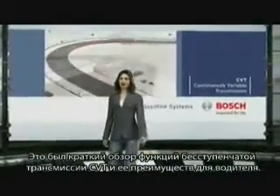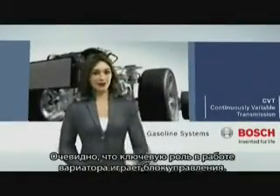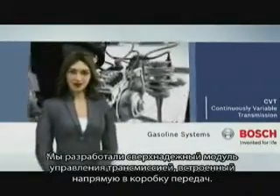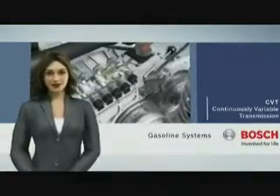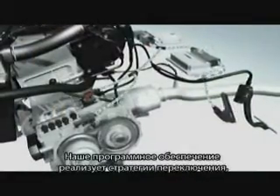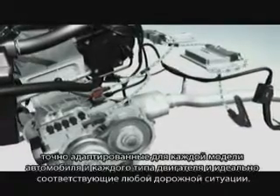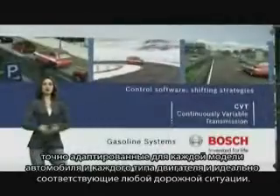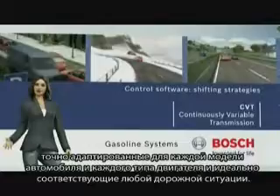That's a rundown of the CVT's technical features and what they mean for the driver. Another important aspect is the way the transmission is controlled. We've developed an extremely robust control unit integrated directly into the transmission itself. Our CVT control software implements shifting strategies customized to suit each vehicle model and engine type exactly. With these strategies, the vehicle adjusts optimally to any driving situation.